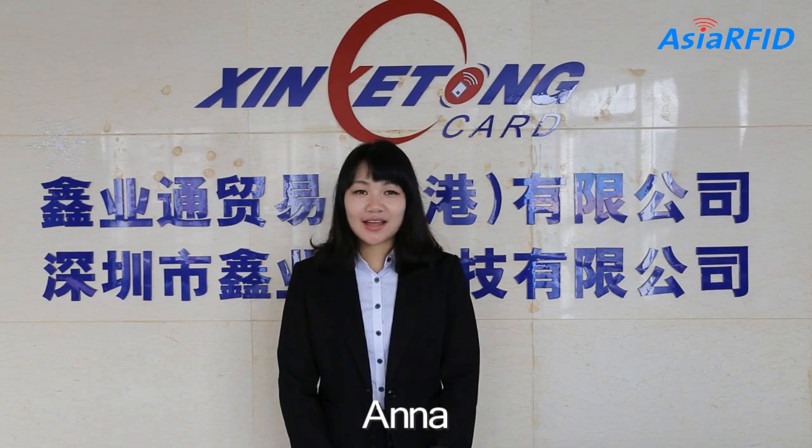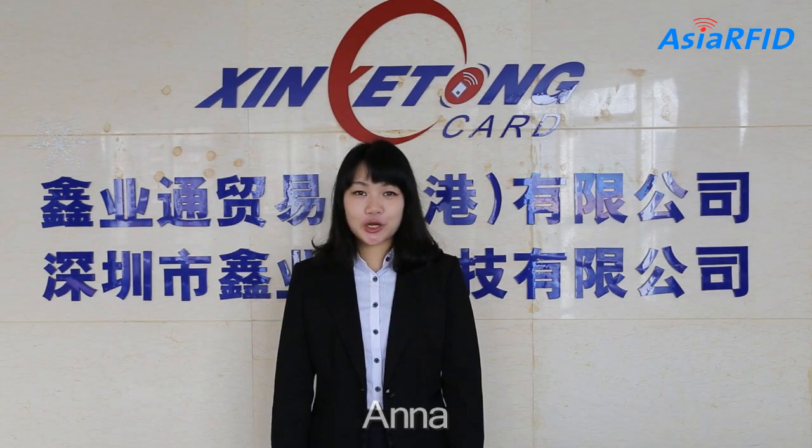Hello, good morning my dear friends, I'm Anna. Today I would like to show you a plastic table.